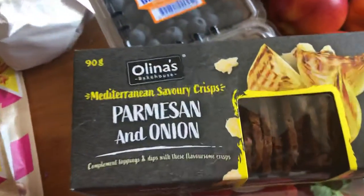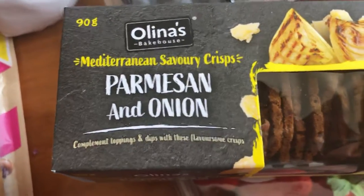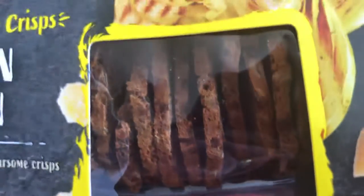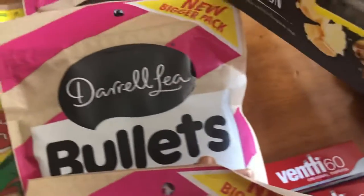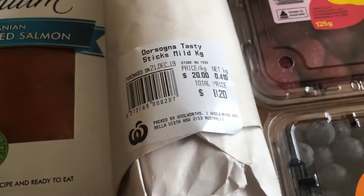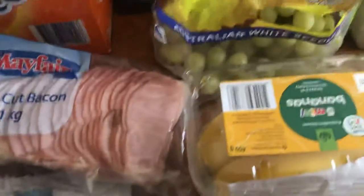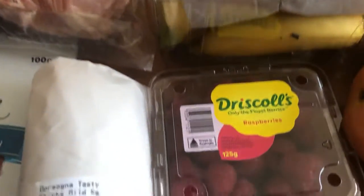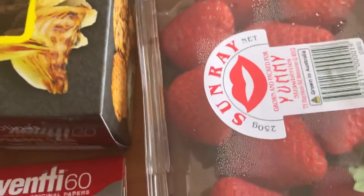These biscuits are very much like a biscotti but a little bit thinner — they have that same sort of texture and they're really, really thin as you can see, but delicious. A little expensive but well worth it. We also got some twiggy sticks, just the mild ones.